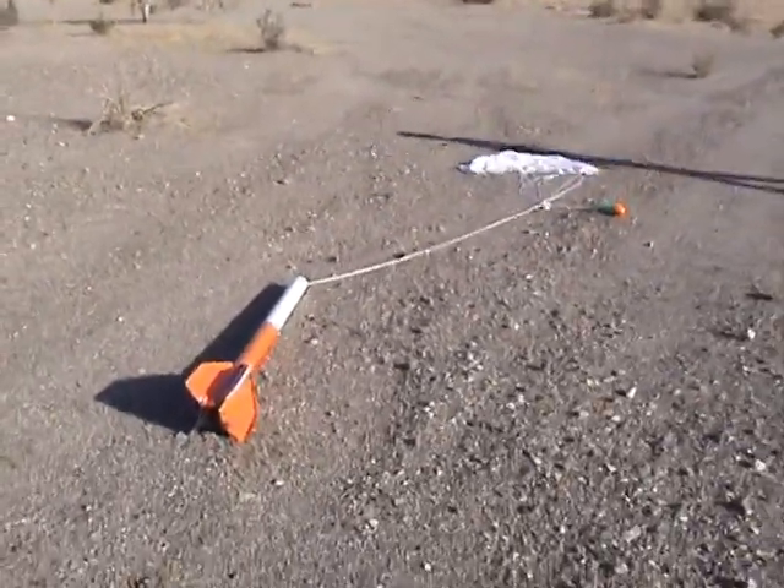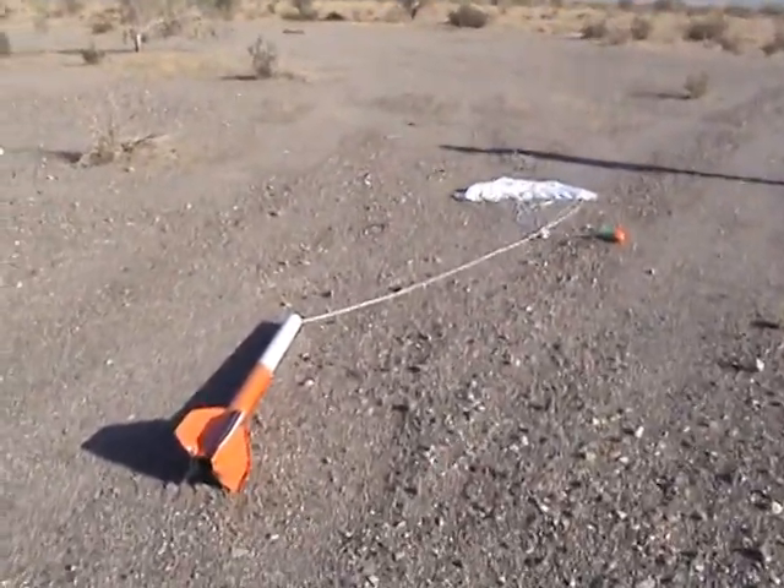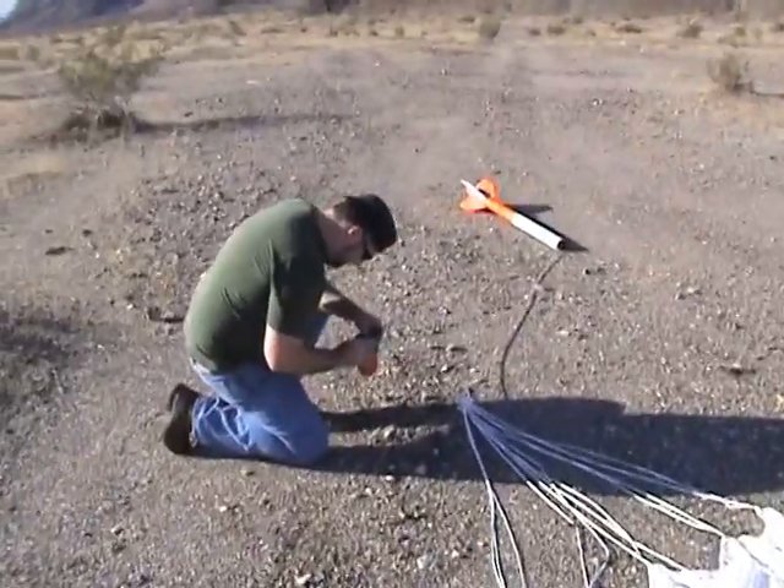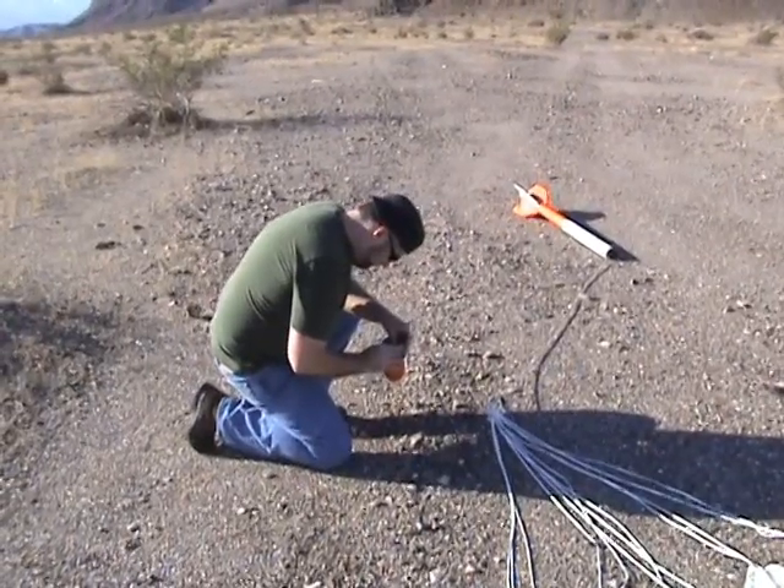Do you need to turn off the camera? Which camera? The nose cone camera. Oh yeah, thanks. The camera is still recording.